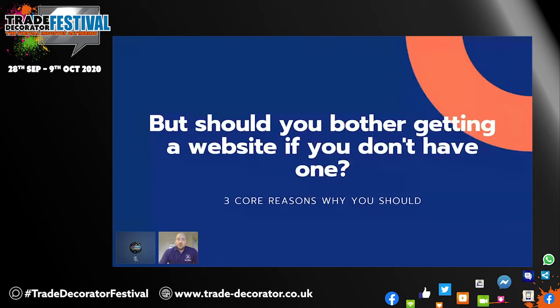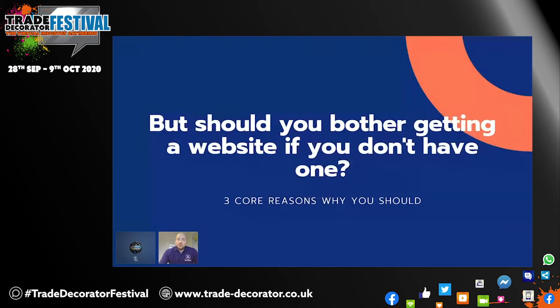Why should you even bother getting a website if you haven't got one at all? There are three core reasons. The first is that it legitimizes a recommendation that you might receive. So let's say someone goes onto Facebook and says they're looking for a decorator in the Bristol area. Tons of recommendations come through, and most people will then click through and make a decision themselves. The actual recommendation process is finished at that point — now people are making their own decisions based on what they can find. Most of the time, people will want to go to a website to find more information before they even consider picking up the phone. So it's worth having a website to legitimize yourself as a good recommendation.